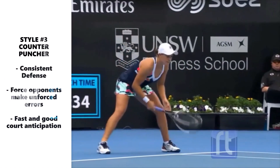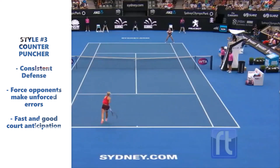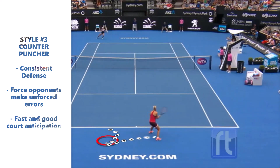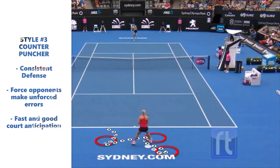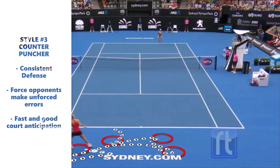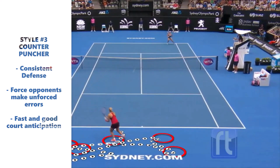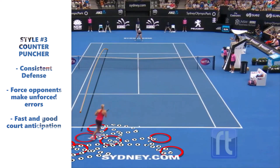Now it's time for style of play number three: the counter puncher. Players like Andy Murray, David Ferrer, Guillermo Correa, and Gilles Simon are called counter punchers. This game is based on consistent defense, since they wait for the right moment to attack. Usually they force opponents to make errors, as the counter puncher moves its opponents constantly. They also have fast movement and good court anticipation.